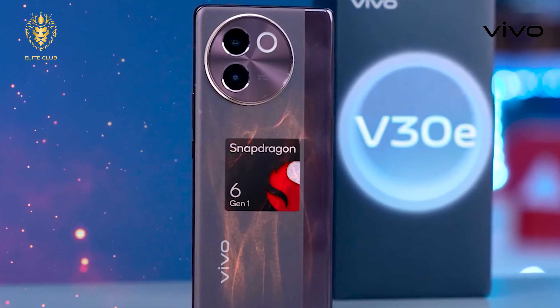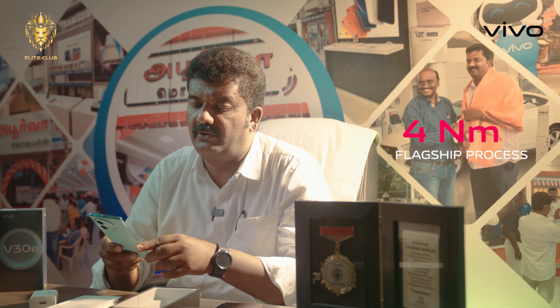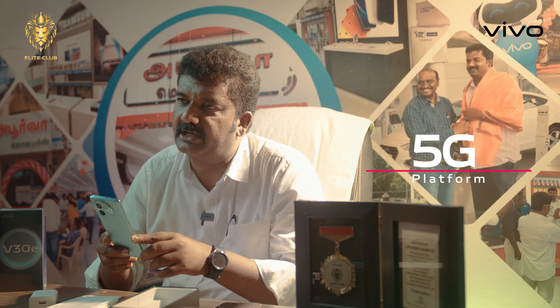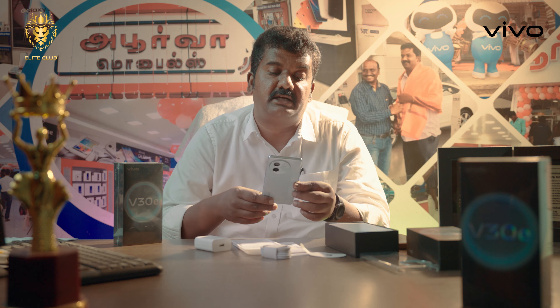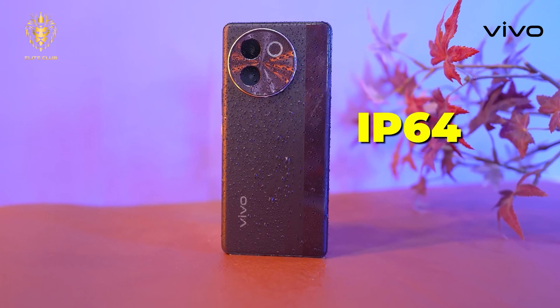For the V30E, you get a Snapdragon 6N1 4nm flagship processor on a 5G mobile platform. It has also undergone 32,000 drop tests and 10,000 locking and unlocking tests, along with IP64 dust and water resistance.